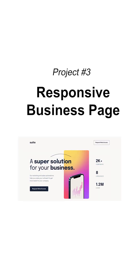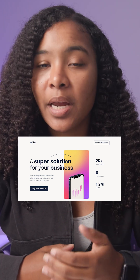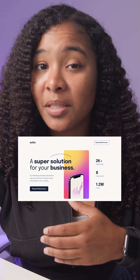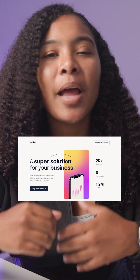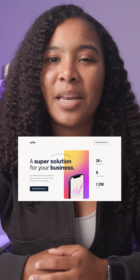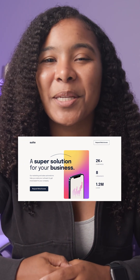Project number three: responsive business landing page. As a front-end developer, you need to know how to style your work so that it's responsive and true to the design. In this next tutorial, you'll learn how to build a beautiful, responsive landing page for a fictional business site. It's the perfect way to show off your styling and layout skills.